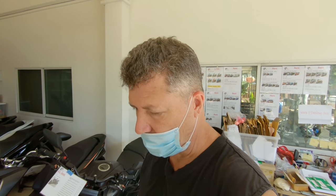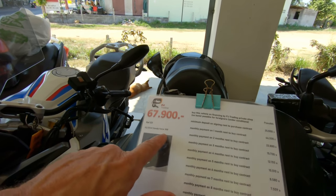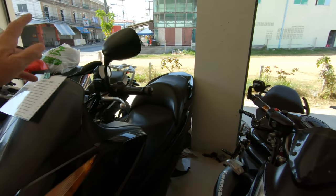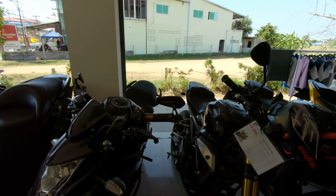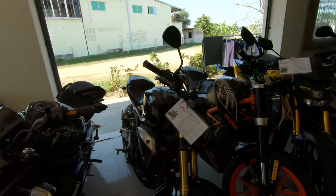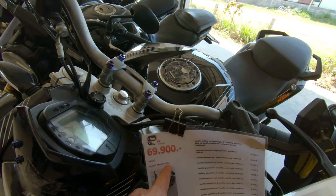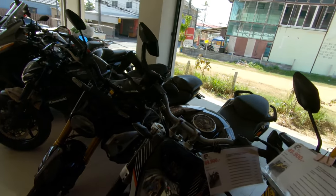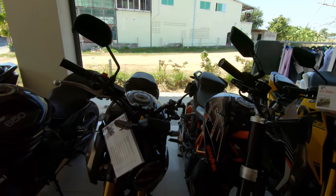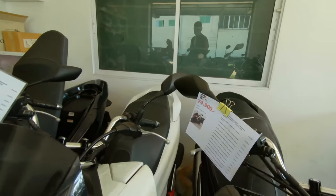A bit more than $4,000 for a BMW 310 - a nice little entry-level adventure bike. Single-cylinder 310cc. There's a big Forza 300 for 68,000 baht, so a little over $2,000. There's a nice little 150 for 50,000 baht. KTM Duke 250 for 70,000 baht - can't go wrong with that. KTM's a very, very nice vehicle. They've got them all clearly marked with prices.